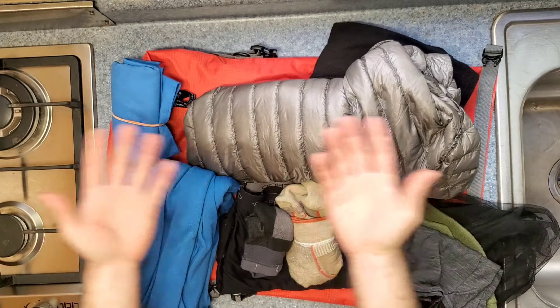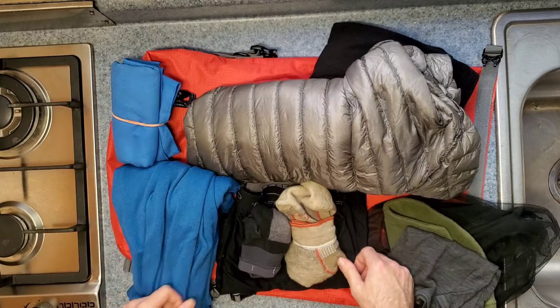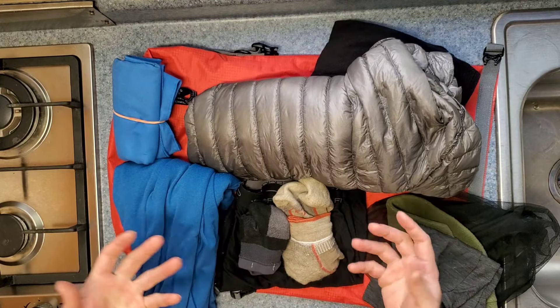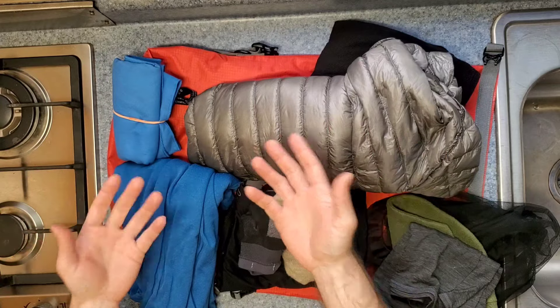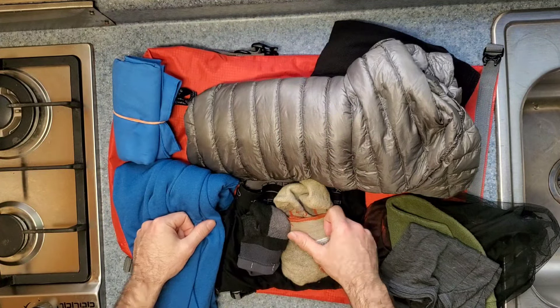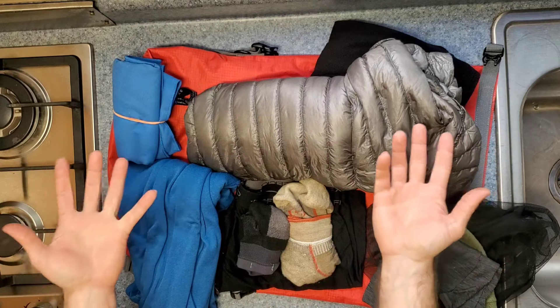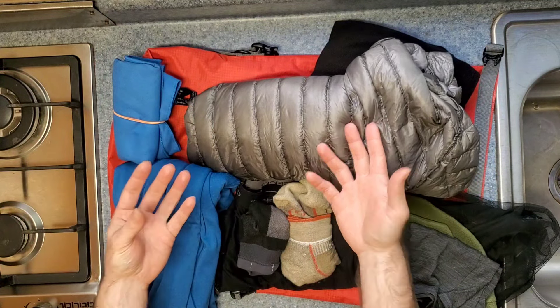If I need additional clothes — an extra large coat, an extra t-shirt — I'll just pick that up in country. I really like picking up clothes on trips like this and bringing them back home as a sort of souvenir. Of course, all of this is supplementing the clothes that I will be wearing on the plane over and wearing as I ride the bike.